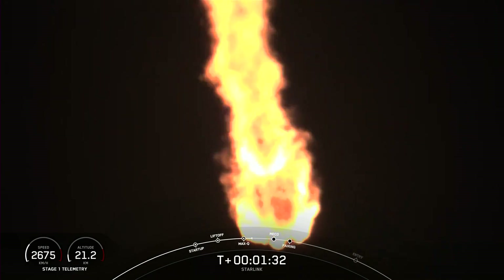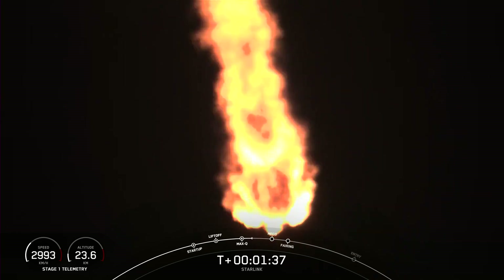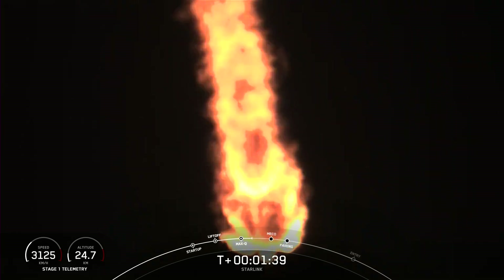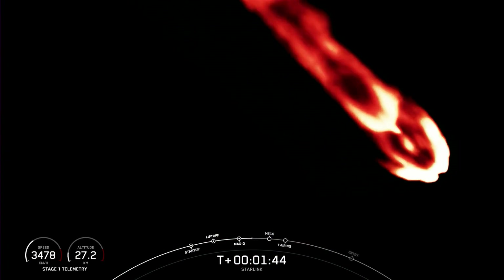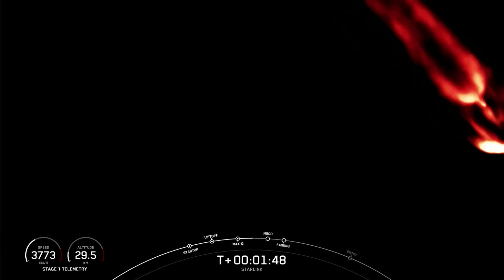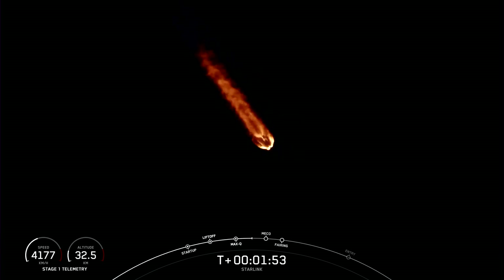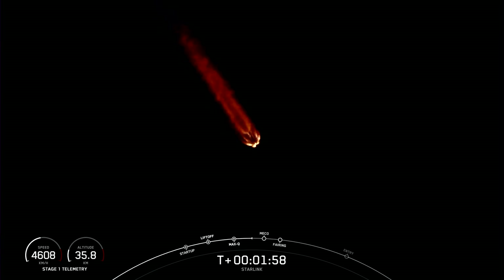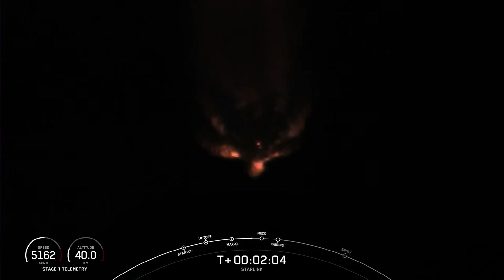We're now about one minute away from a series of key back-to-back events: MECO or main engine cutoff, stage separation, SES-1 or second engine start one, and fairing separation. MECO is when all nine Merlin engines on the first stage shut down. Stage separation is when the first and second stages separate. SES-1 is where we light the Merlin vacuum engine on the second stage, followed by fairing separation, when the two fairing halves fall away.